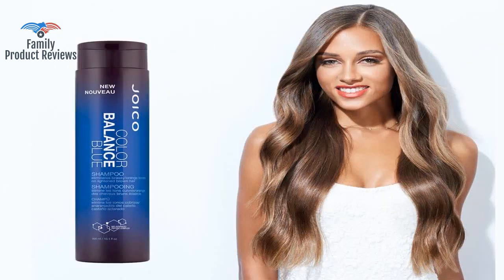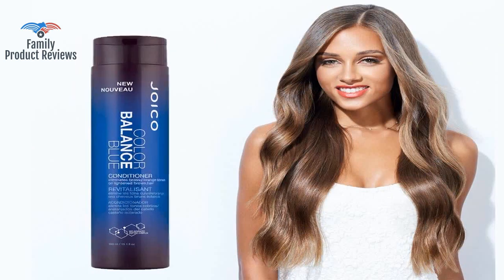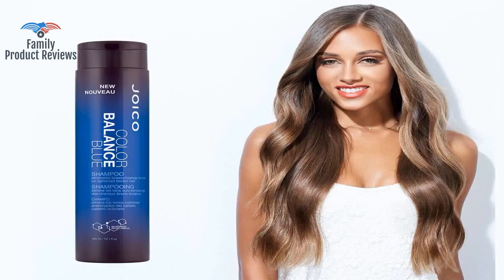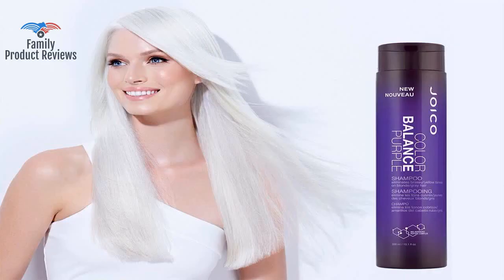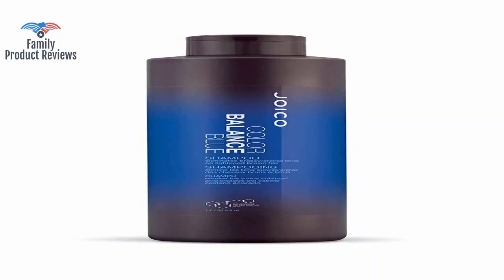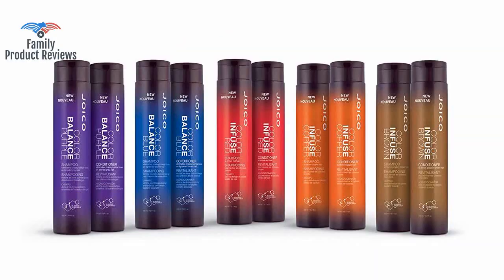Even though it doesn't make your hair silky smooth, it works perfectly for getting the dull brassiness out of your blonde hair. However, it has a green base to it, so instead of ending up with an evenly toned blonde, you end up with green pieces. It doesn't make enough of a difference on the orange for me to want to purchase this again.